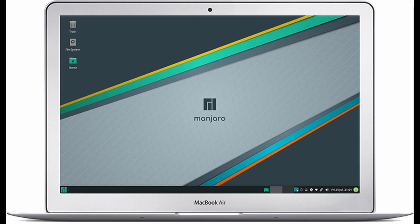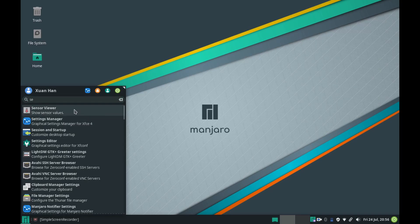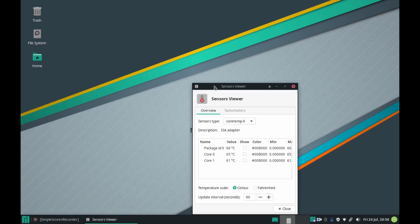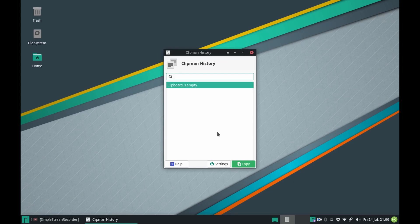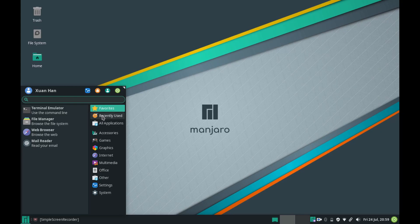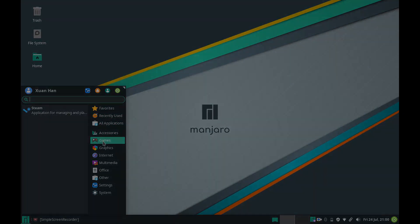With useful utilities like SensorInfo and Clipboard History pre-installed — SensorInfo reports the temperature readings from the temperature sensors in the computer, while Clipboard History does exactly what its name states: a handy utility which stores your clipboard history. Steam is an example of bad categorisation in Manjaro, but most other apps are well categorised.